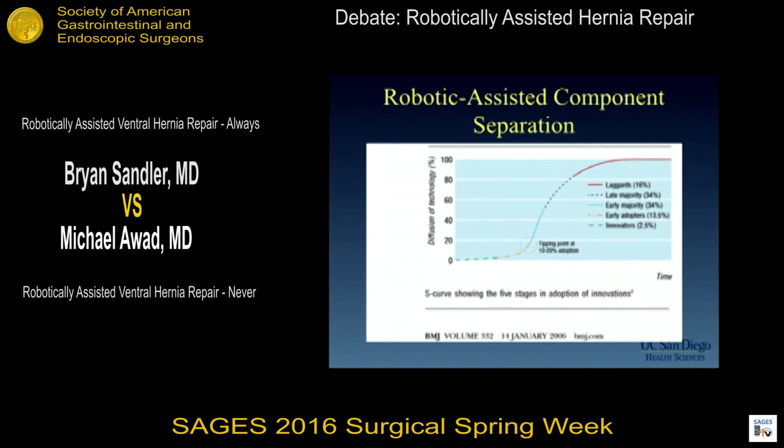We are simply at the beginning of this S-shaped diffusion curve. Technology adoption, studied sociologically, is typically seen in an S-shaped curve. We are currently in the lower left-hand corner, approaching a tipping point after which about 10 to 20 percent of minimally invasive general surgeons will start adopting robotic assistance for the routine use of component separation.